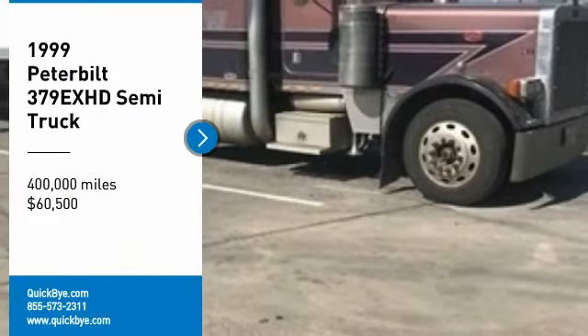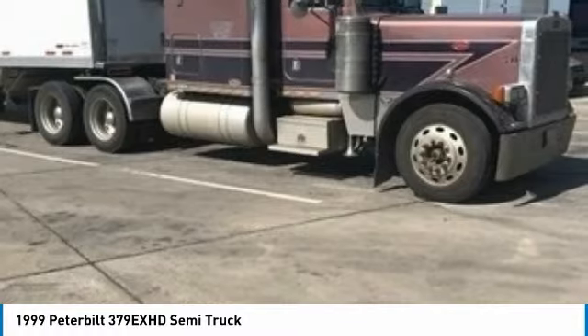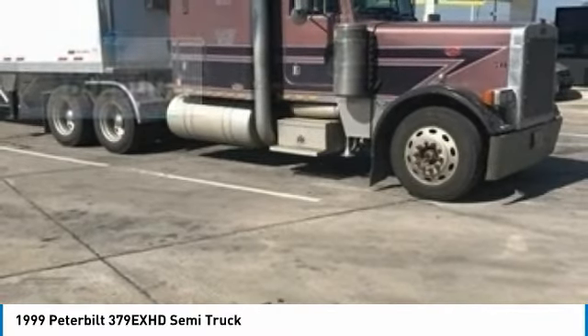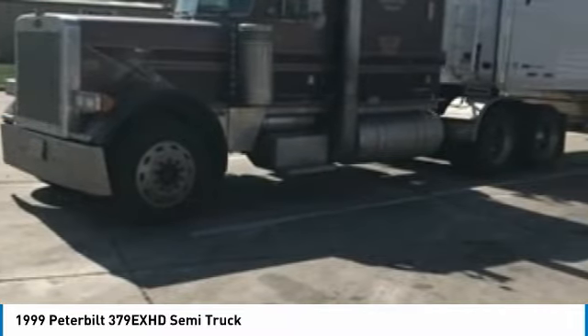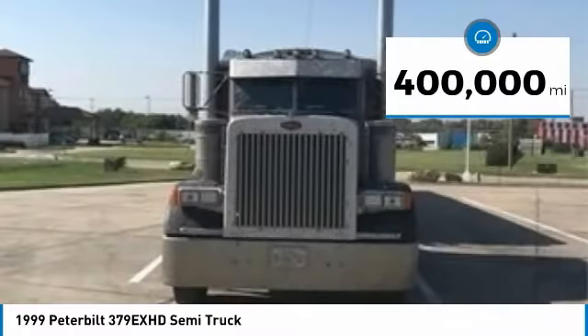1999 Peterbilt 379EXHD Semi-Tractor for sale in Plains, Kansas 67869. If you are searching for a powerful truck that is extremely performance-oriented, then look no further, because this 1999 Peterbilt 379EXHD Semi-Tractor is the one for you.